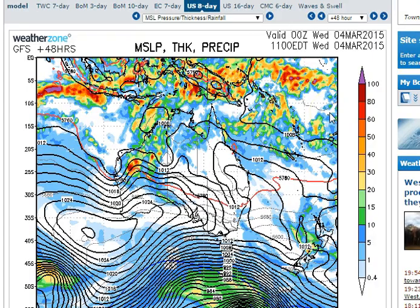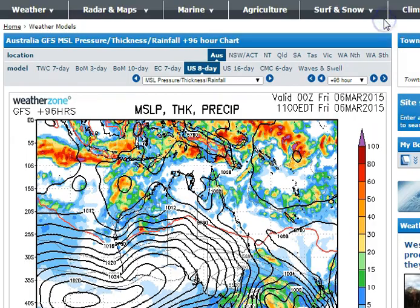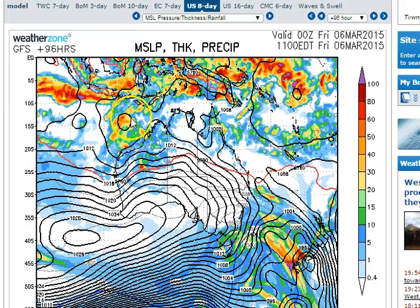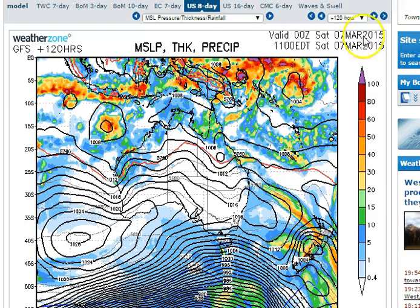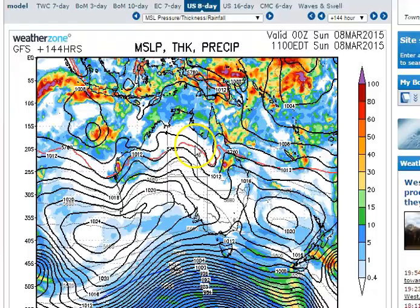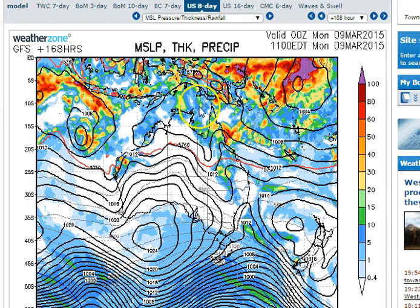As we get to the 48-hour period, it continues to track west. It's just a very broad area of low pressure, so it's not expected to deepen any time soon. All of the major computer models push this westward slowly and just gradually deepen it. By the time we get to the seven-day period — next Monday — we have a reasonable-looking tropical low, but it is located a long way west of WA.